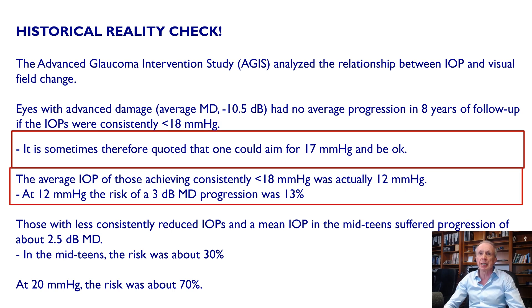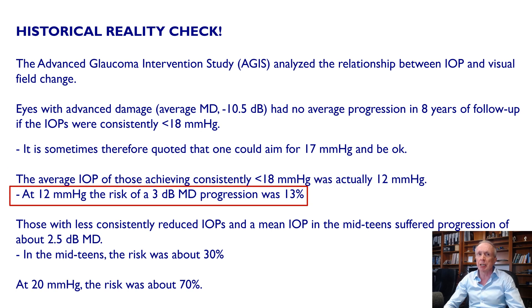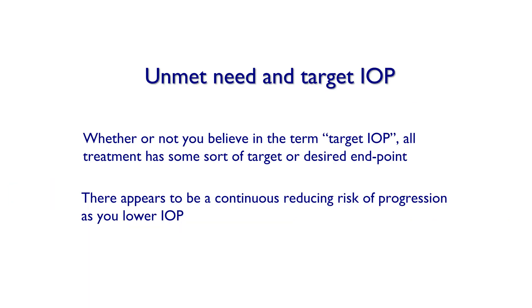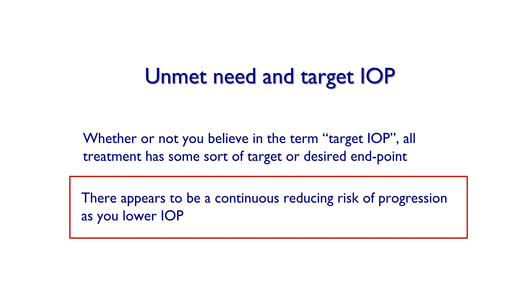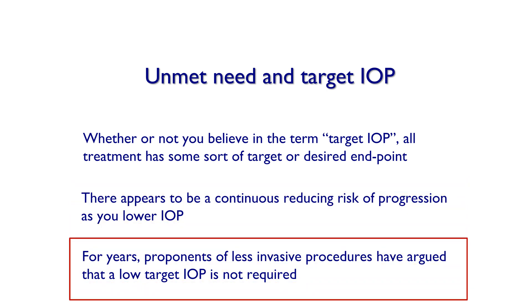It's sometimes quoted that you could aim for 17 and be okay, but the average IOP of those consistently below 18 was actually 12 mmHg. At 12 mmHg, the risk of a three-decibel loss at eight years was 13%; in the mid-teens, the risk was about 30%; and at 20 mmHg, the risk was about 70%. So whether or not you believe in the term 'target IOP,' there seems to be a continuous reduction in risk of progression as you lower the IOP.